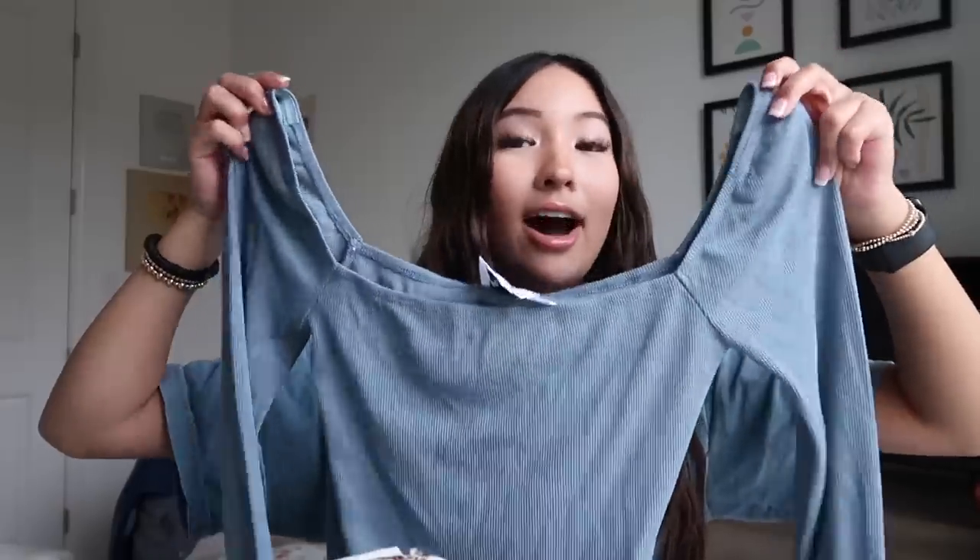Then I have this bodysuit — it is the Charlotte Bodysuit in blue. It's a lighter blue, which I also really like, but I think the cut of this might be my favorite. It kind of gives off a princessy cut. I think it's going to be very flattering, really nice material, and I just can't get enough of it.